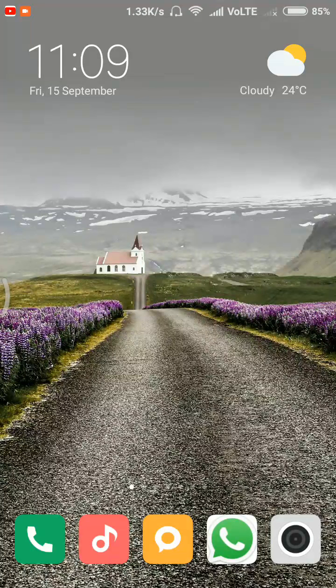Hi everyone, I'm Vinayak, welcome to my channel Wins Videos. Please subscribe, hit thumbs up, and share if you like this video. Today we are going to review the features in MIUI 9 developer ROM 7.9.8 for Redmi 3S Prime.